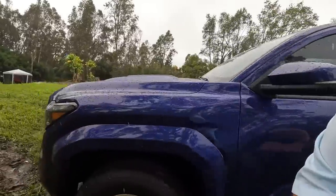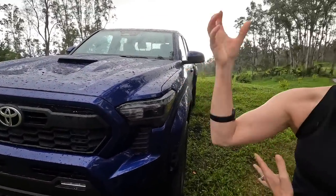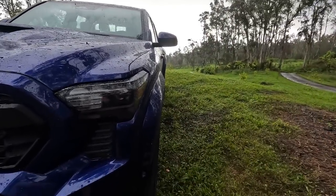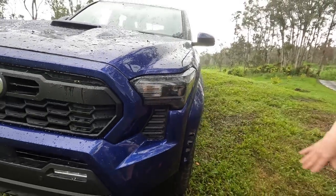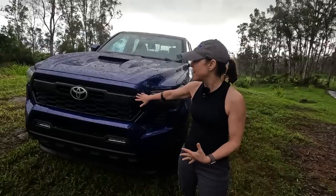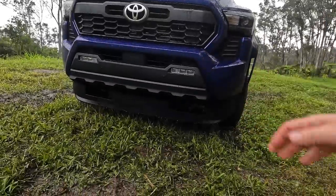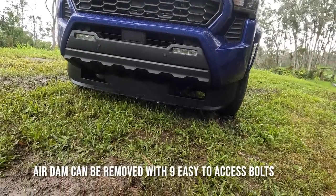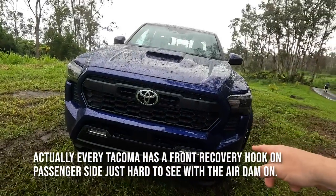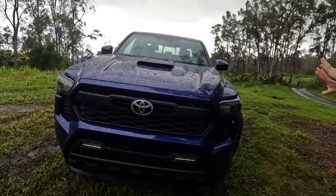Let's walk around the front. We have functional air vents there. This is the lowest trim vehicle we have here to look at, so you have less shiny bits — a little more plastic looking. We have an air dam which you could take off if needed. This one doesn't have recovery hooks, but other trim levels have recovery hooks right down there. We have the lighting there, which looks really nice. And the hood scoop — I think the hood scoop is functional. This looks really nice.